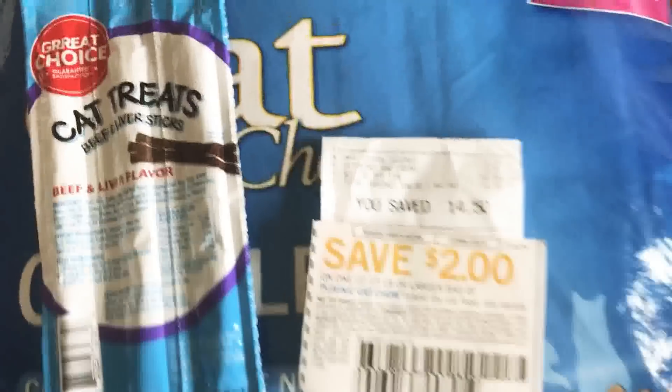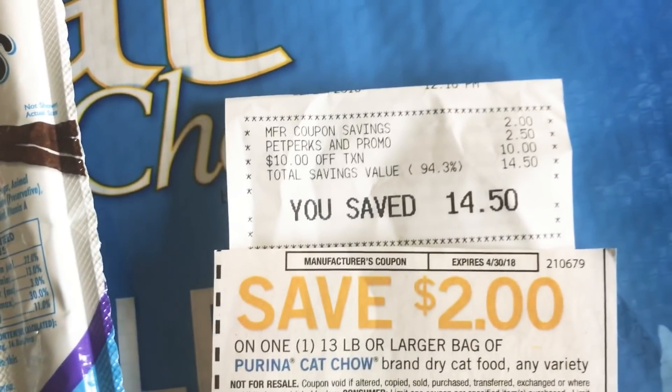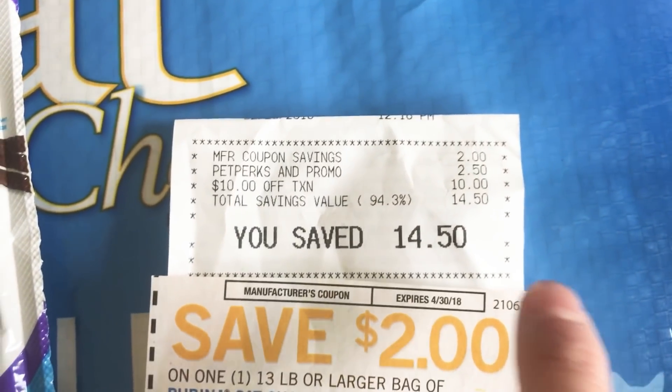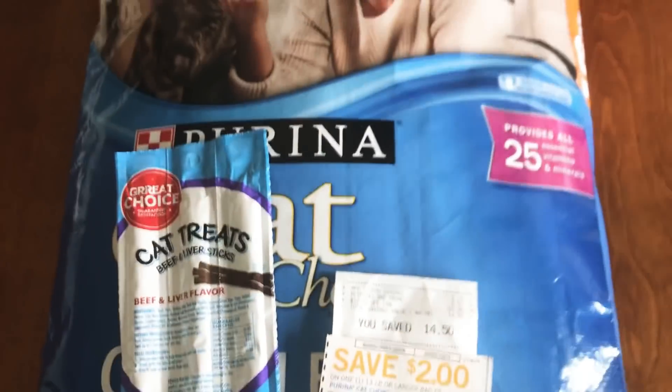Just to show you my receipt here really quick — I have to wrap up this video because they're trying to open the bag. To show you guys, my $2 coupon and the $10 coupon came off perfectly. So 94% savings — I had to pay $1 for all of this after everything said and done.